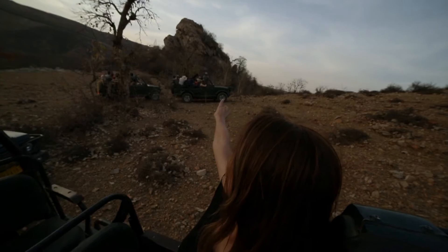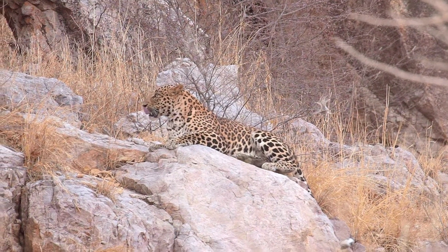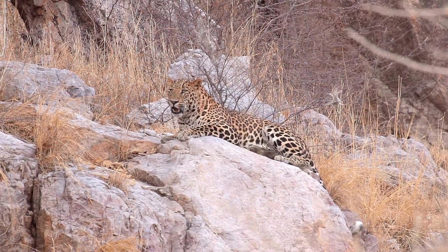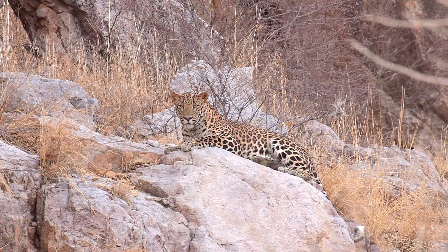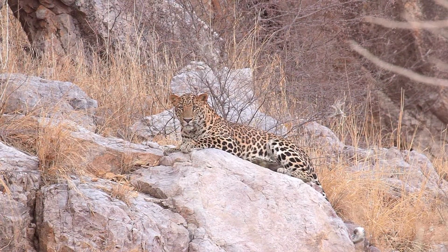We just finished our last game drive — we're literally at the gate of the national park — and just up here there's a leopard. They're very shy, so it's quite unusual to see one so close and so calm.